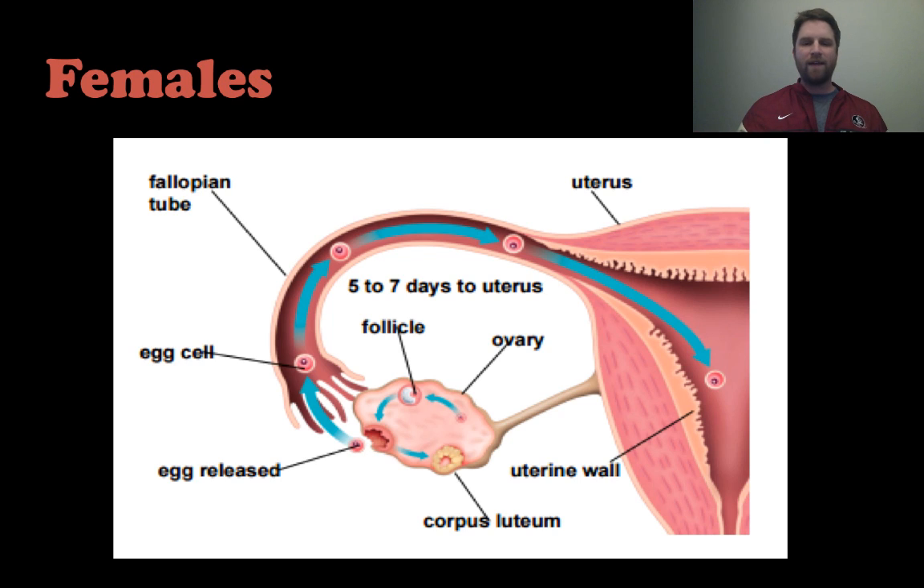There is another fallopian tube and ovary on the right side. The eggs are produced in the ovaries and then sent through the fallopian tube — it takes about five to seven days to reach the uterus, where if fertilized they will implant, and if not they will pass through in the menstrual cycle.